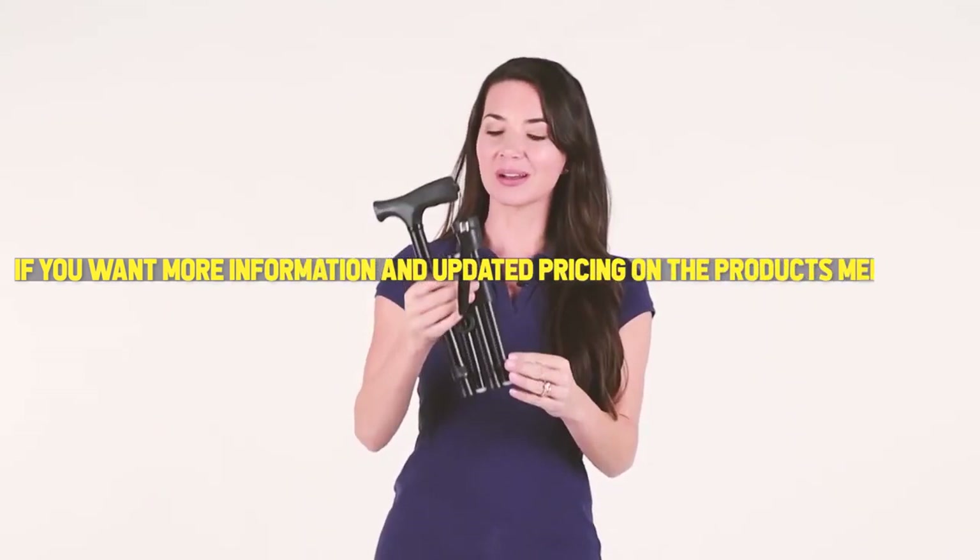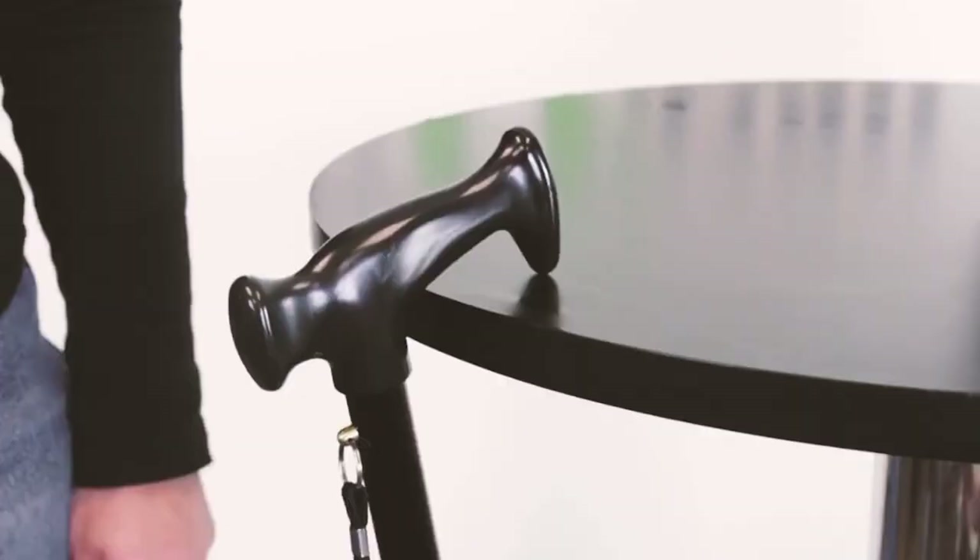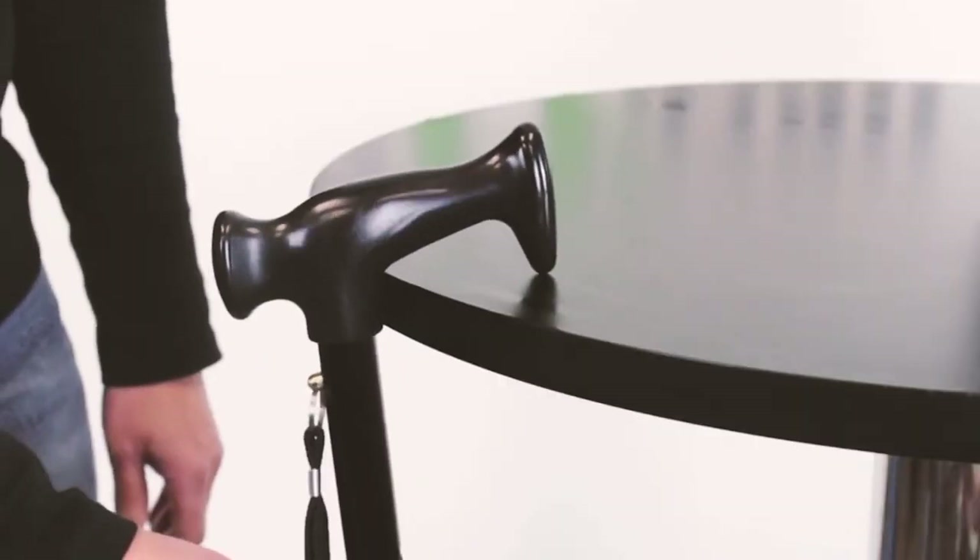In today's video, we're taking a look at the top 5 best walking canes available now. If you want more information and updated pricing on the products mentioned, be sure to check the links in the description box below. Without further ado, let's get started. Number five in our list is the King Deer walking cane for women and men.